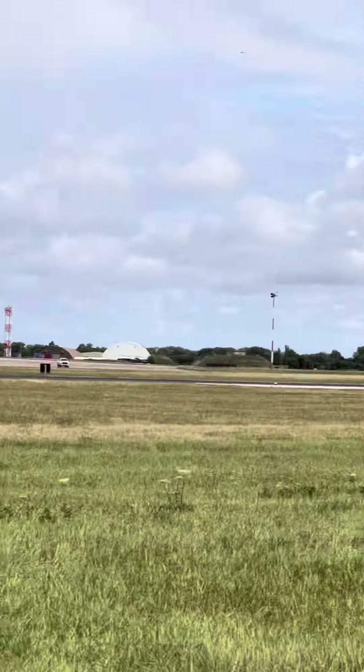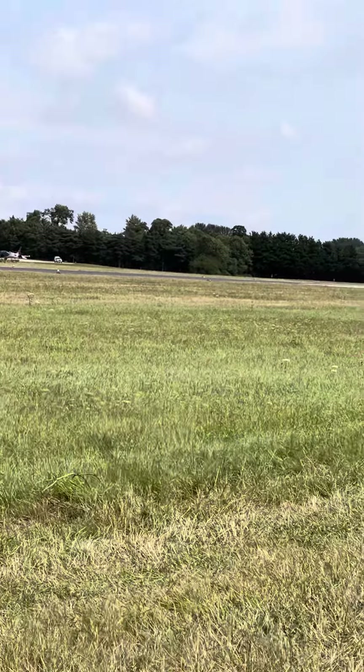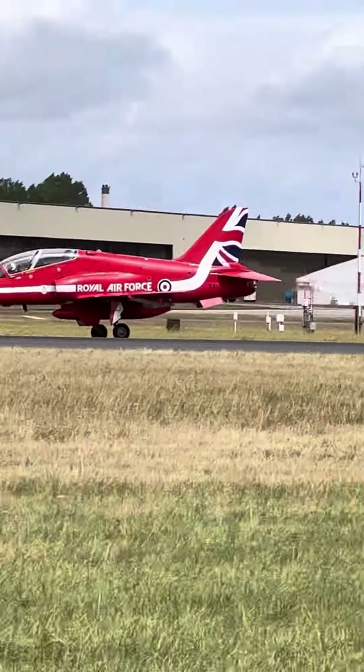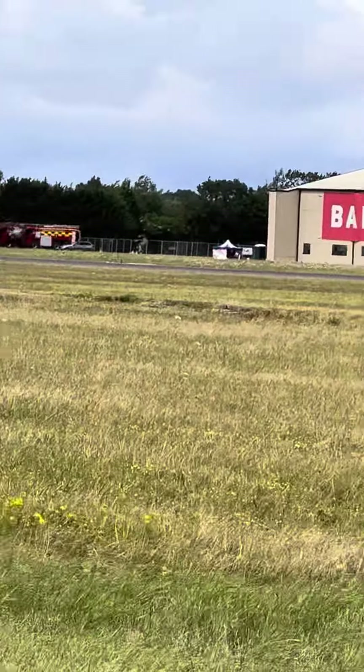And we've seen the Air Force on the flight line, and we also have the Air Force on the Baltic show. We've got three aircraft types from the Air Force on display, and they're all in fact representing the Swedish Air Force.